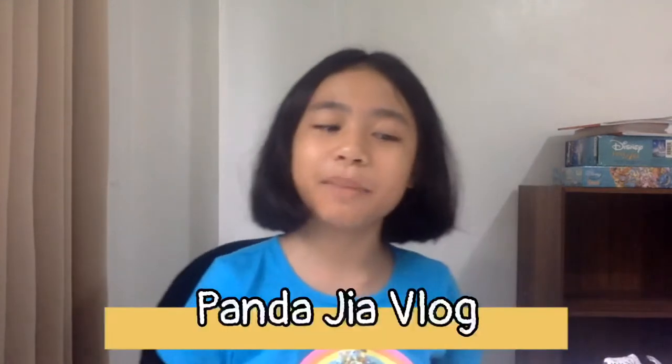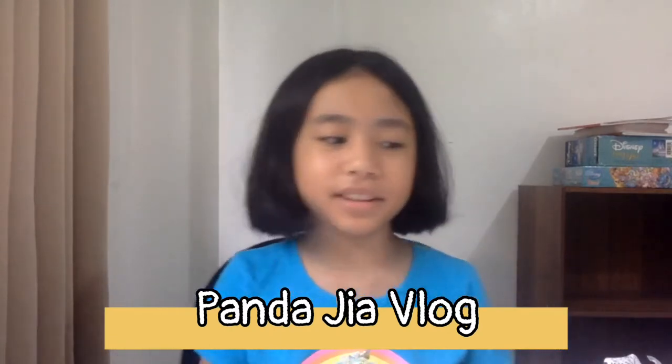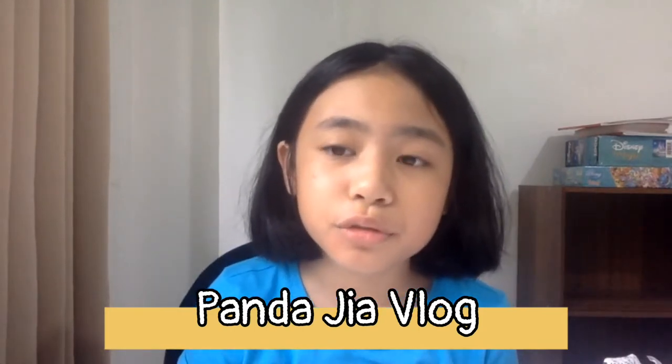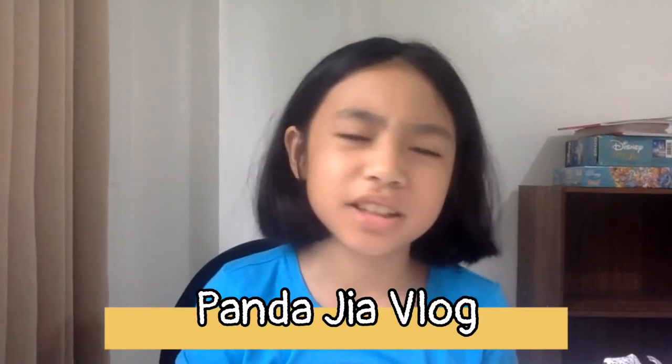Hi guys, welcome back to Pandagia Vlog. Sorry I kind of unposted many videos. So today I will show you the new Trolls World Tour McDonald's toys. We cannot watch the movie because there's quarantine, but to show you what the movie is all about, we'll just describe it by fun toys.